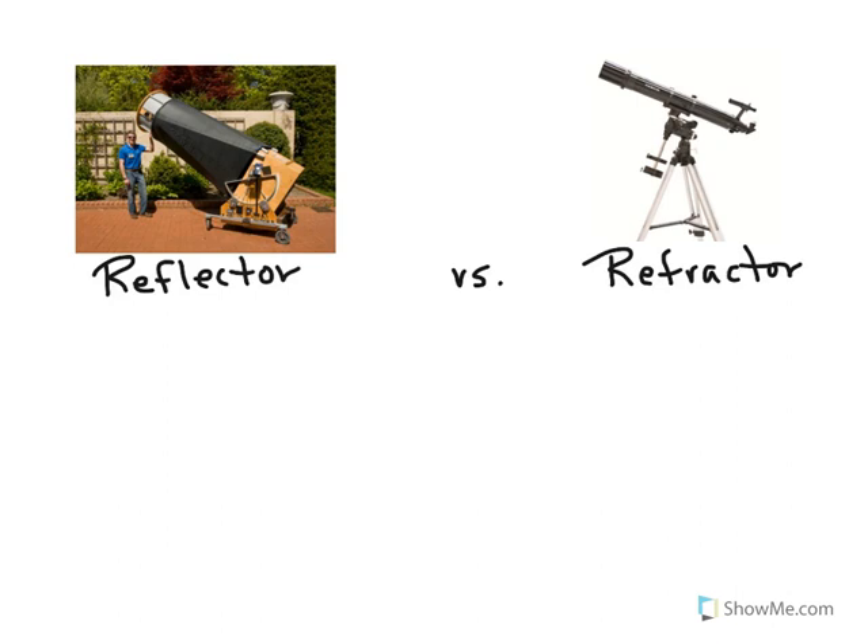When we look at our two pictures here, one of the things you'll quickly notice is size. Reflectors can have a very large aperture without any problems, because you have a mirror in the back and you're supporting the mirror from behind. No matter how big you make that mirror, you just put in more and more support. The largest single mirror has an aperture of approximately 30 feet across.